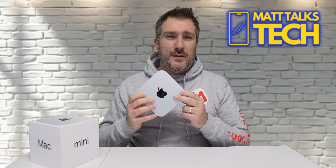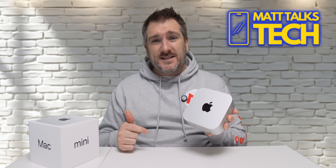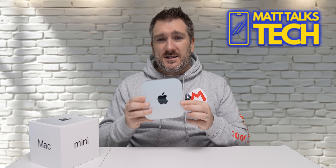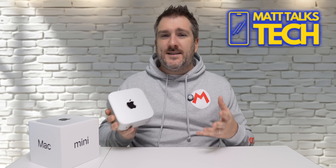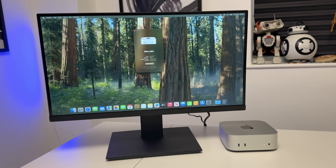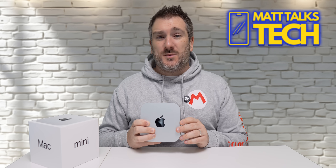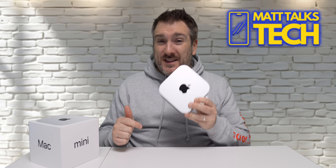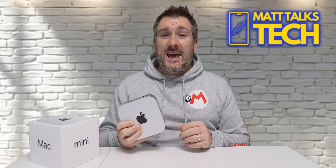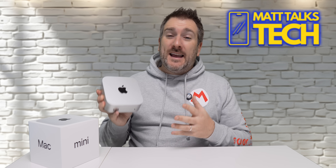The value proposition of the Mac Mini is really compelling. If you shopped around for a desktop at the same price point, you're not going to get the same CPU performance. It's tiny, sits on your desk, and handles documents, web browsing, and day-to-day tasks perfectly. Apple is also likely to support this device for the next six to seven years, meaning you'd be spending less than $100 per year — which is unbelievable value.